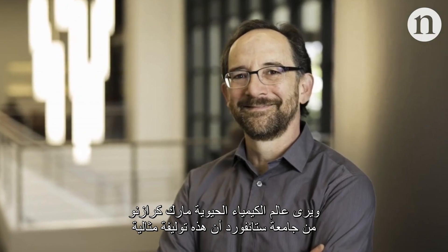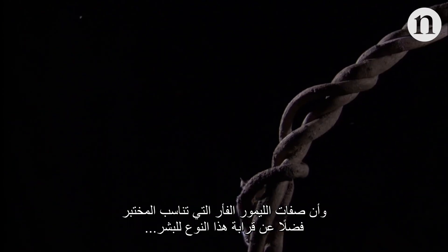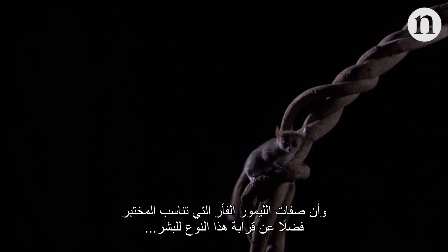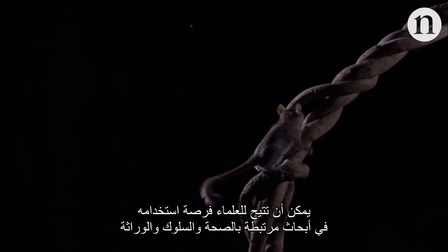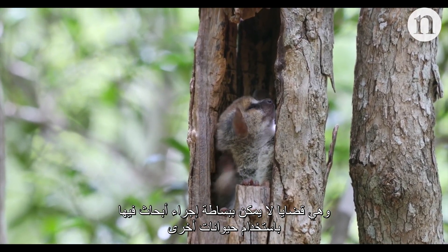Biochemist Mark Krasnow from Stanford University believes this is a winning combination. He says that mouse lemurs' lab-friendly characteristics combined with their relatedness to humans could allow scientists to ask questions about health, behaviour and genetics which simply couldn't be done with other animals.